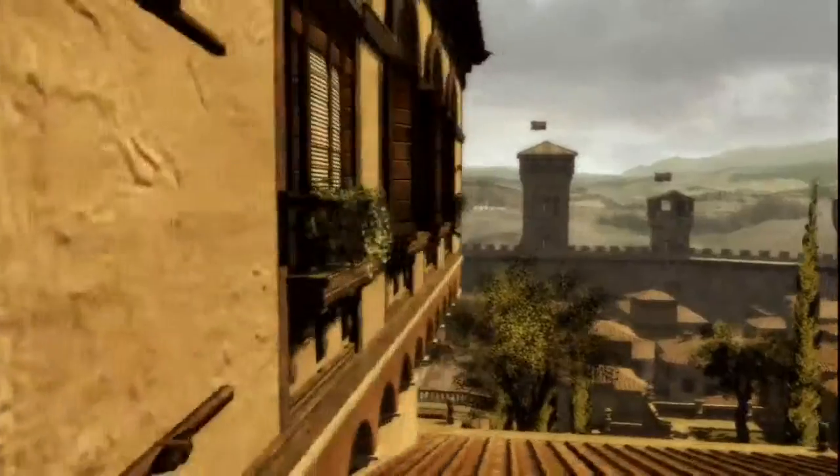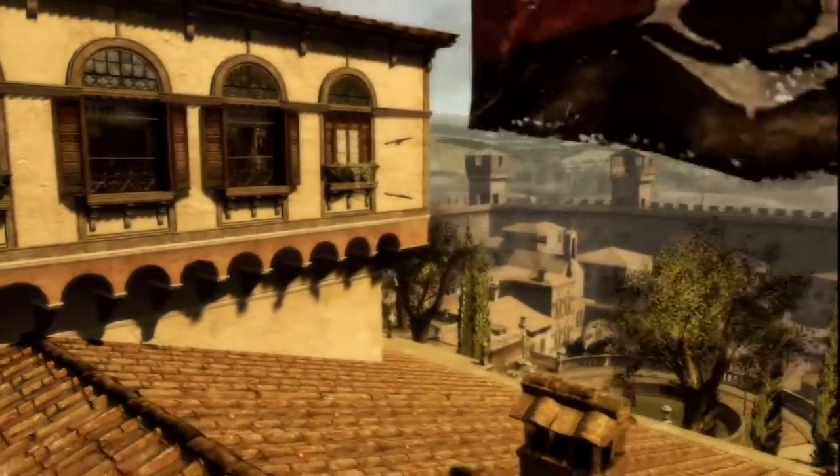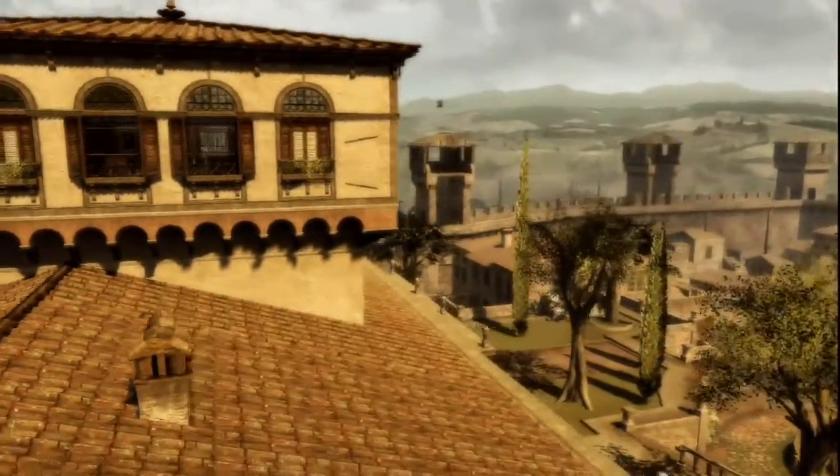As you upgrade and make the town better, the town will be earning more money for you. Villas were one of the characteristic architectural styles of the Renaissance, because families lived so close together in these tight little cities.